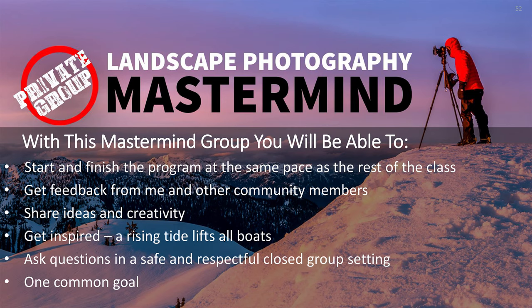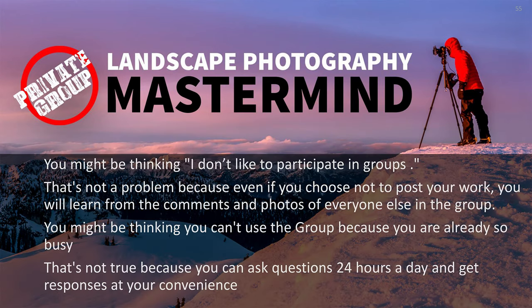You can ask questions in a safe, respectful, closed group setting with one common goal. If you don't like participating in groups, that's not a problem — even if you choose not to post your work, you will learn from the comments and photos of everyone else in the group. And if you're already busy, you can ask questions 24 hours a day and get the responses at your convenience.